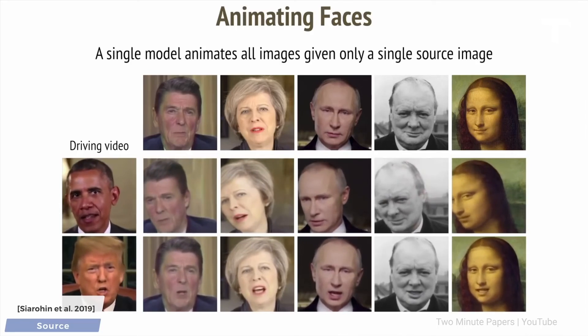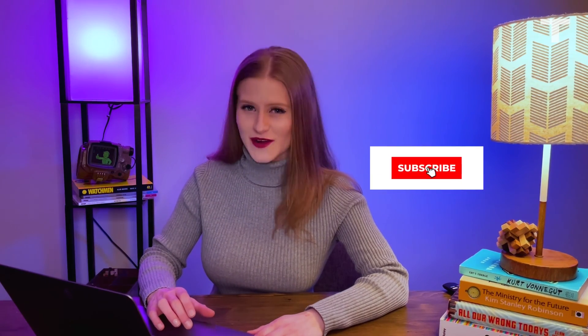Deepfakes aren't going anywhere. In fact, the technology behind them is just going to keep getting better and better, and people will continue to use them for insidious purposes. So as the technology evolves, we as informed internet citizens need to get better at spotting them. I'd love to hear your thoughts in the comments — how good do you think you are at spotting them? If you enjoyed this video, give it a like, and subscribe to TechNality for more content about where your future is going.